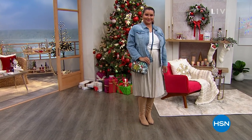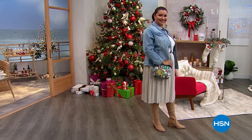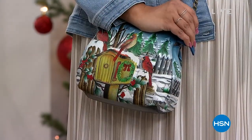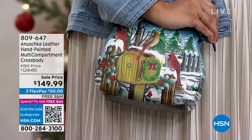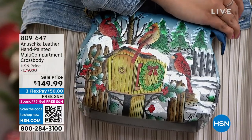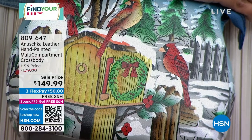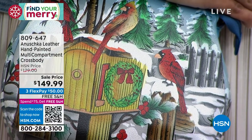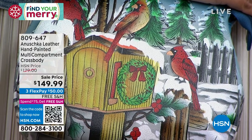It is going to be a beautiful, almost like a gallery moment today, as we spend time with Anushka — beautifully hand-painted, one-of-a-kind, hand-signed leather handbags. I want to let you know a few of the items you're going to see this hour. Take a look at the sale price on this multi-compartment crossbody: under $150.